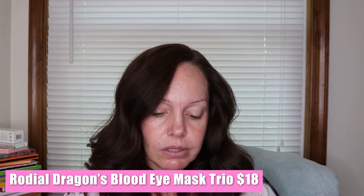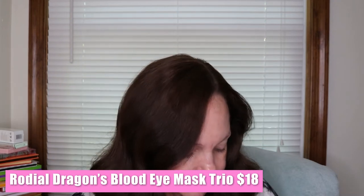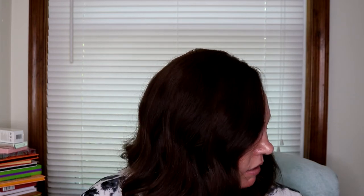Next we have the Rhodiol Dragon's Blood Eye Masks. I love Rhodiol! These retail for $18. Their innovative gel eye masks combine biocellulose technology with dragon's blood complex to intensely hydrate the delicate eye area with an immediate de-puff effect. The cooling effect leaves skin feeling refreshed. Arnica extract helps reduce the appearance of bags and puffiness for an instantly brighter appearance — great treatment for prepping before a big event. And there are three of them in here. Love a good eye mask — when I'm doing my hair I'll put them on and then take them off before I do my makeup.